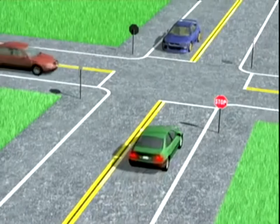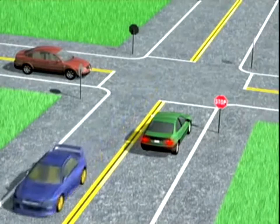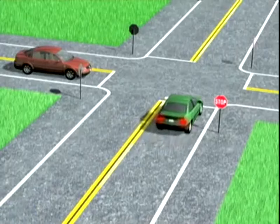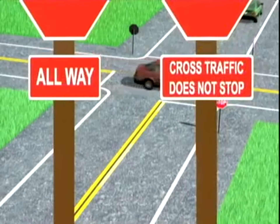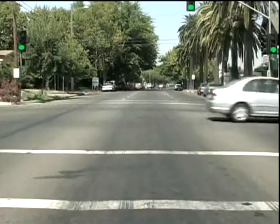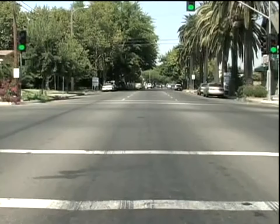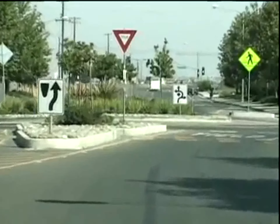At a stop sign intersection, yield to cars that are already in the intersection or that arrive before you. If two cars arrive at the same time, the car on the right has the right-of-way. Be sure to check if cross traffic also stops. If it's your turn to go, take it. Being overly cautious slows traffic down. On the other hand, don't get upset if someone goes ahead of you when it's your turn. Just let it go.